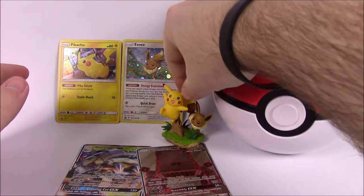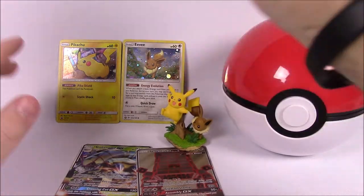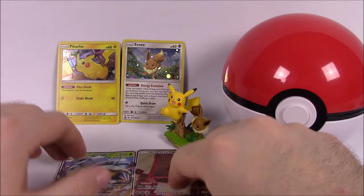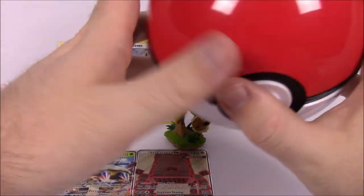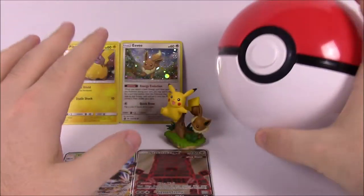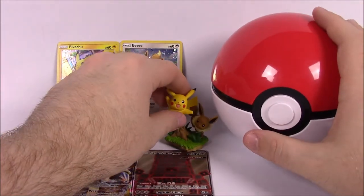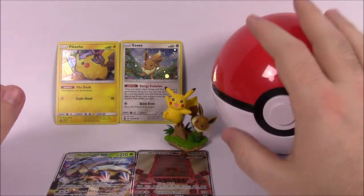This was probably one of the best sets we've had in a while — you get the Pokeball, the little Pikachu and Eevee figure, the cards, and I was able to pull two great GX cards. I would highly recommend this. Even just with these two extra items, you know you're getting something guaranteed no matter what pulls you get.